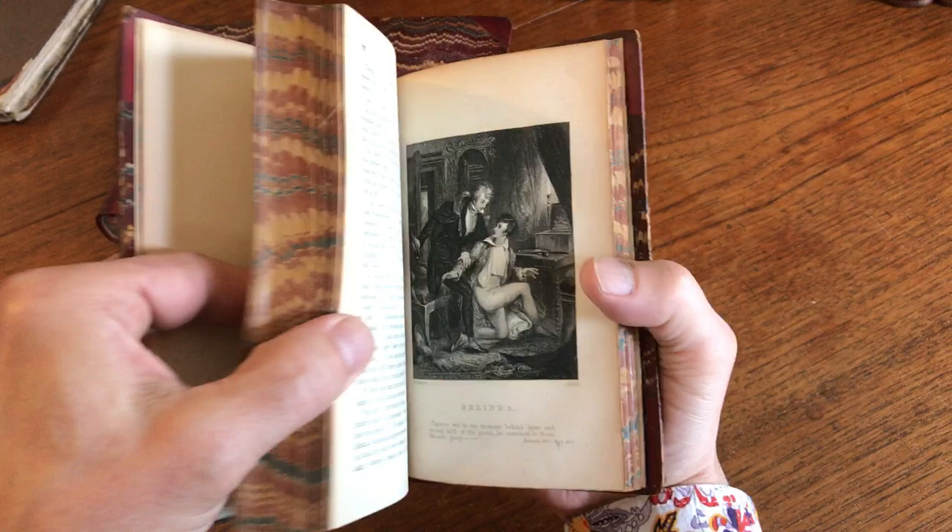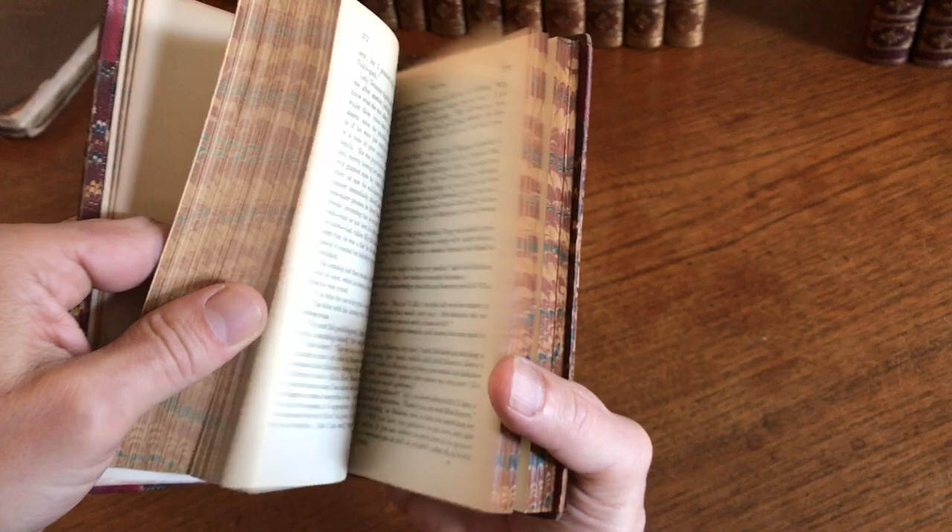They're all signed down at the bottom by the engraver. The artist is over at the left — Harvey. I believe there are different engravers throughout the set; I don't believe they're all the same.